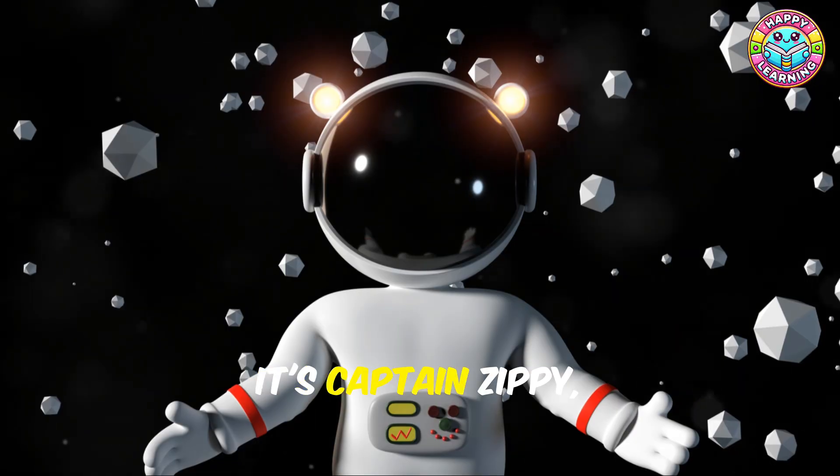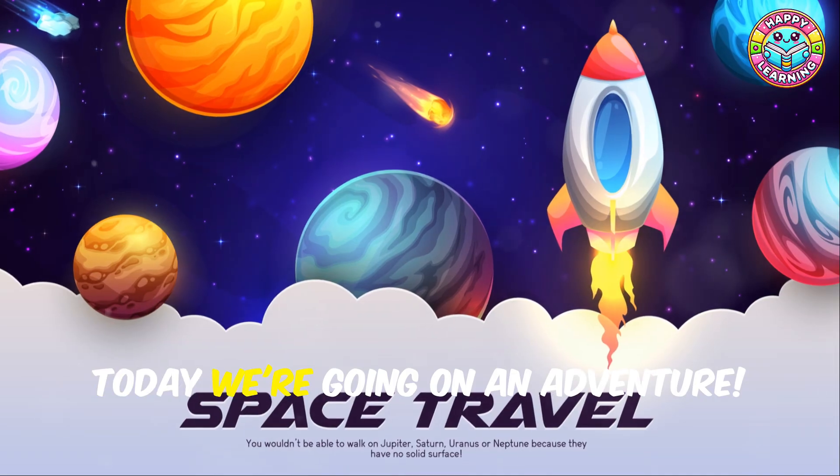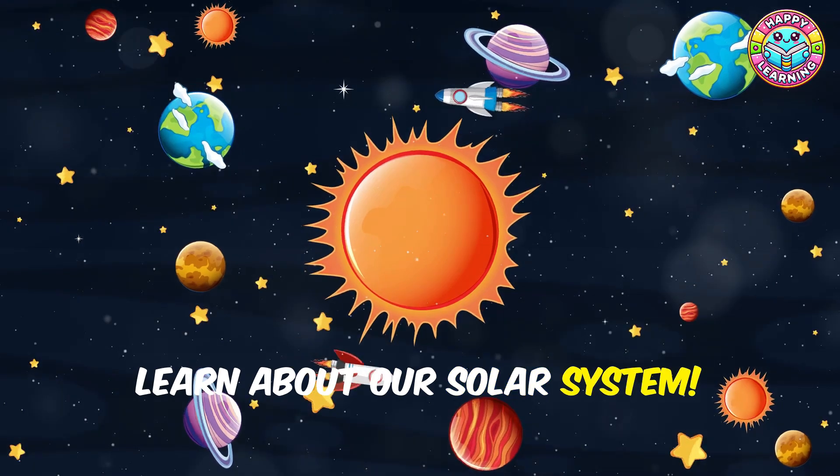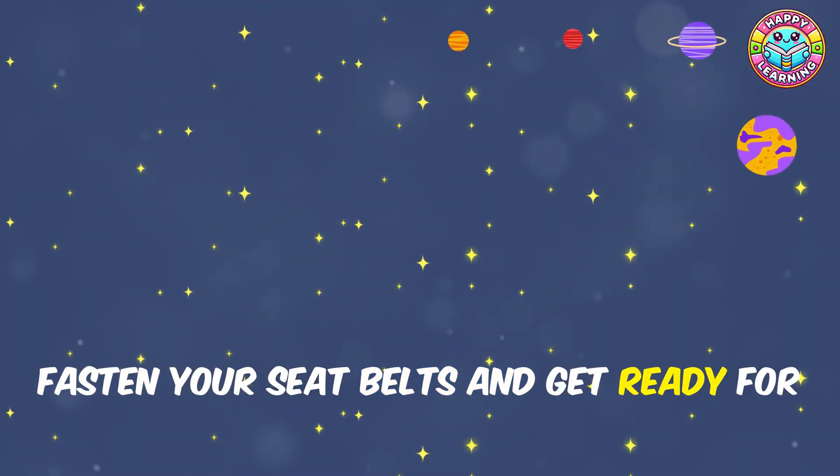Hey there, space explorers! It's Captain Zippy, and guess what — today we're going on an adventure! We're blasting off to outer space to learn about our solar system. Woohoo! Are you ready? Fasten your seat belts and get ready for an amazing journey!